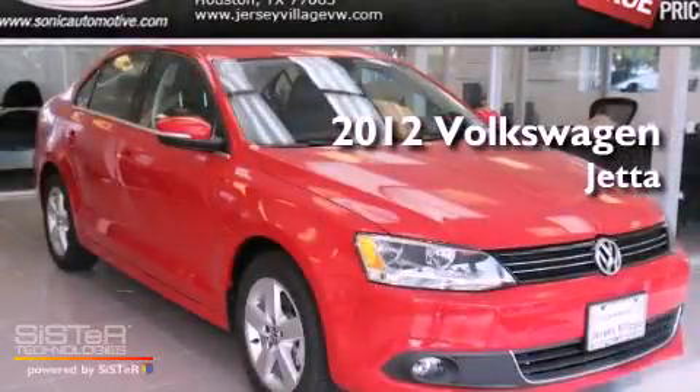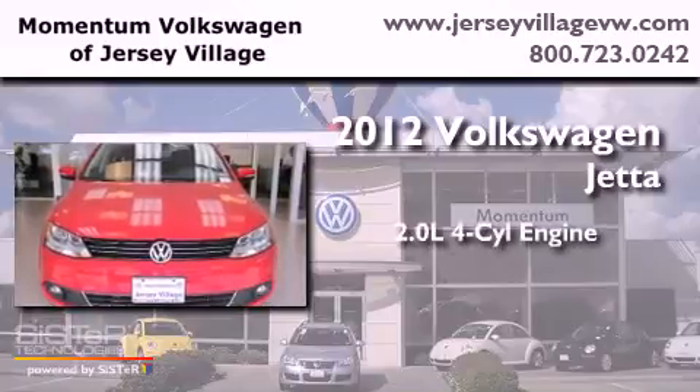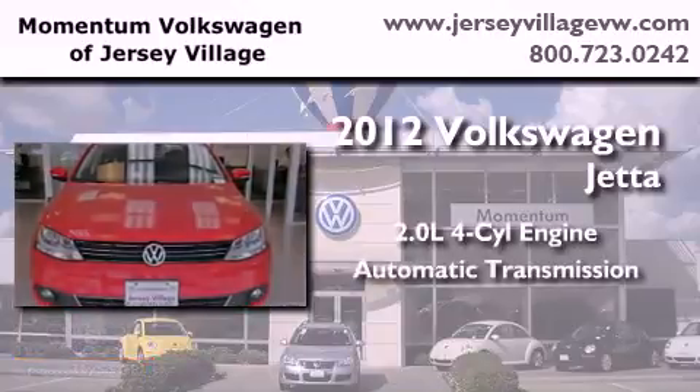This is a brand-new 2012 Volkswagen Jetta. It has a 2.0-liter 4-cylinder engine and an automatic transmission.